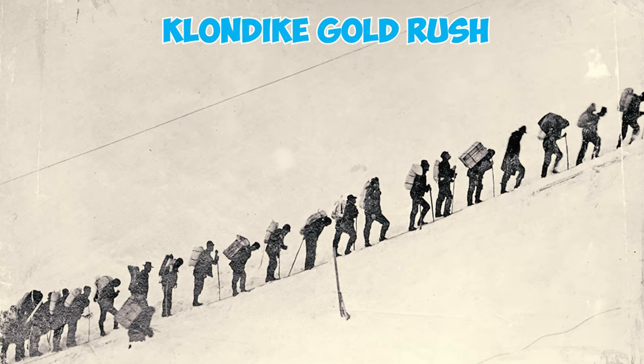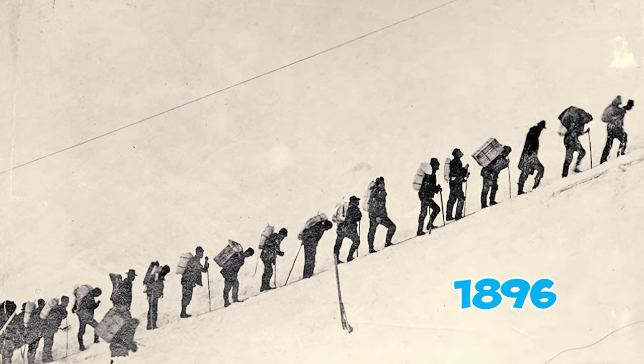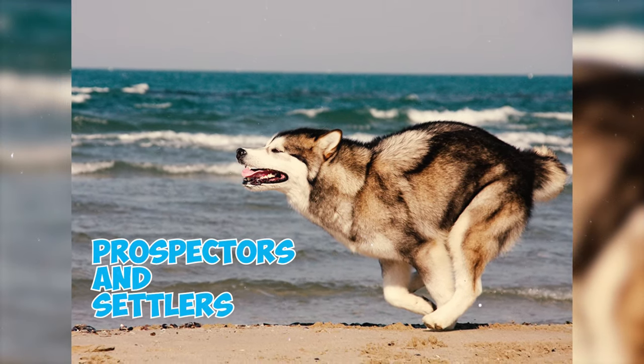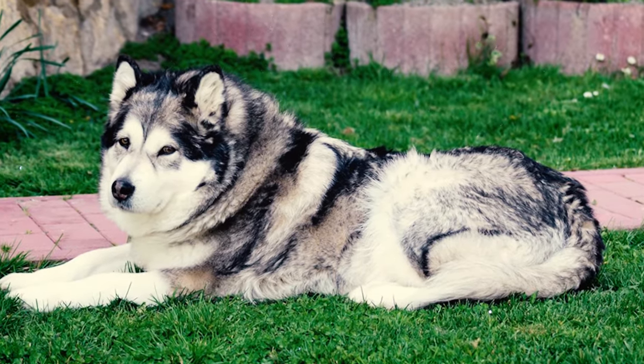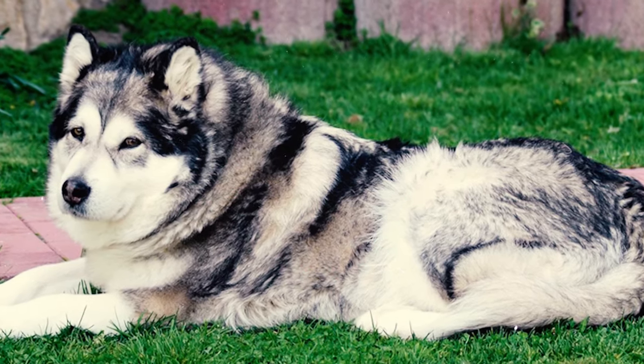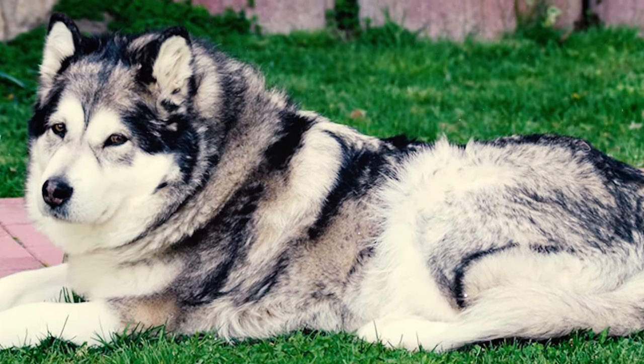Fact 27: In the midst of the Klondike Gold Rush in 1896, Alaskan Malamutes and other sled dogs were very important to prospectors and settlers. At that time, there was a brief period when they were often crossbred with imported breeds to meet the growing demand for strong and resilient sled dogs in the harsh Alaskan terrain.